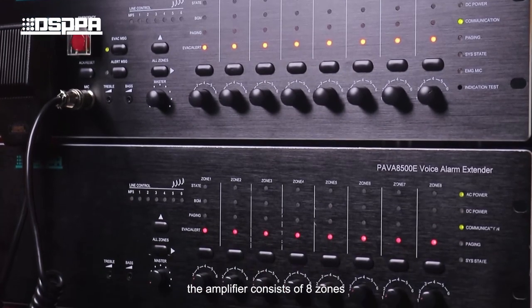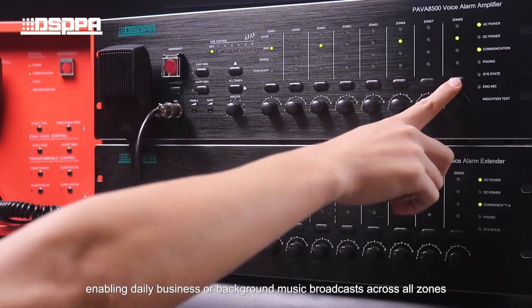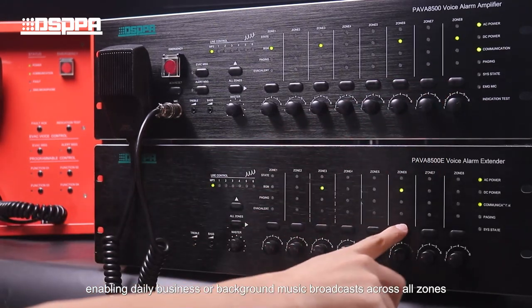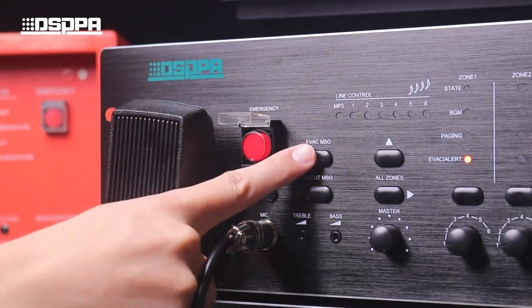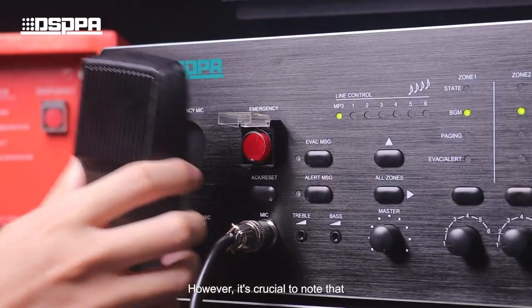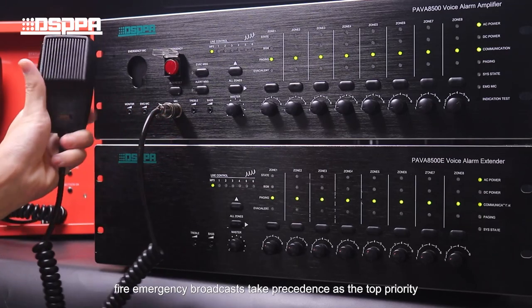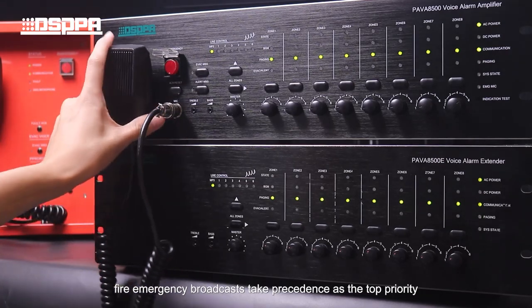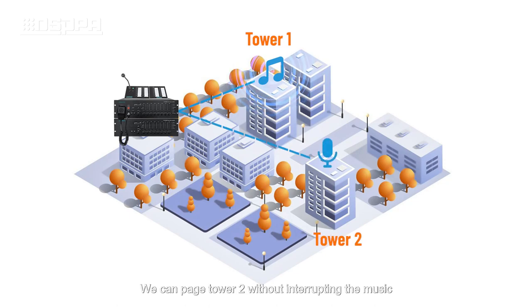The amplifier consists of 8 zones, enabling daily business or background music broadcast across all zones or selected zones. However, it is crucial to note that fire emergency broadcasts take precedence as the top priority. For example, Tower 1 has background music playing, and we can page Tower 2 without interrupting the music.